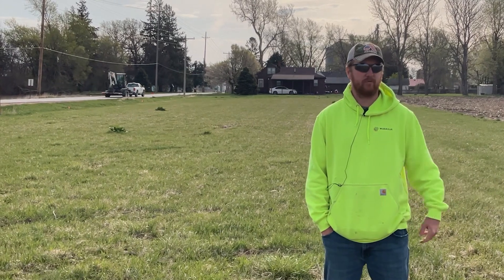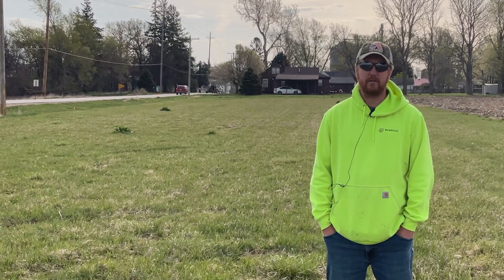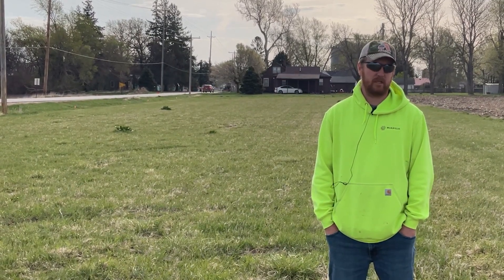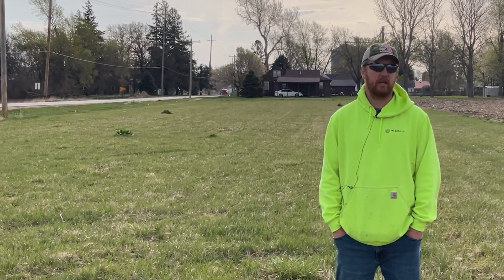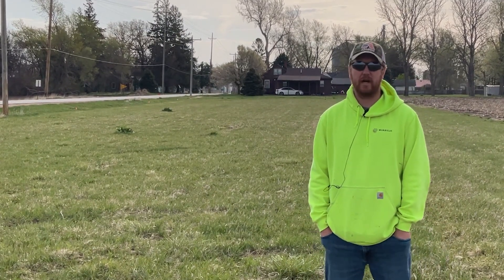This is more for your large acreage owners that typically don't manage turf that well, just to kind of see the difference of how we can improve the look of that in comparison to the grass you already have.